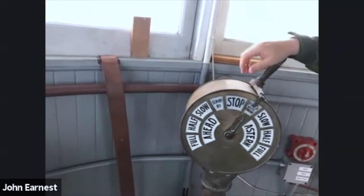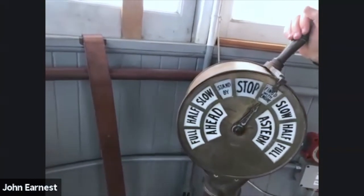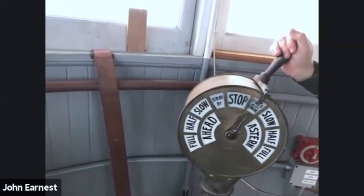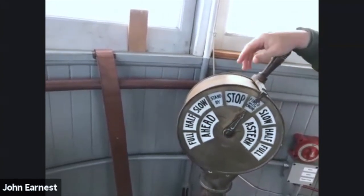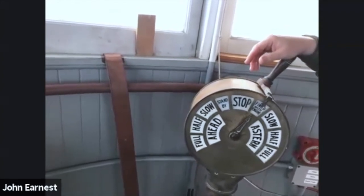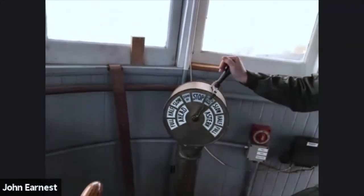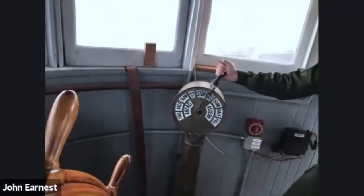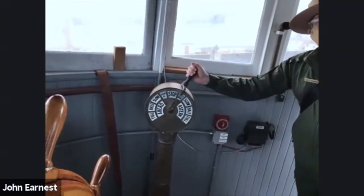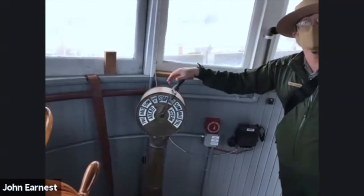Does this telegraph work? Yes — it's still connected below. One person could go to the engine room while someone operates it up here so you can see both sides. The telegraph actually came from a different ship — you can see the name 'S.S. Klamath' on it, meaning Steam Schooner Klamath. It was borrowed and added to Hercules, probably in the 1940s, because the original system is behind plywood.